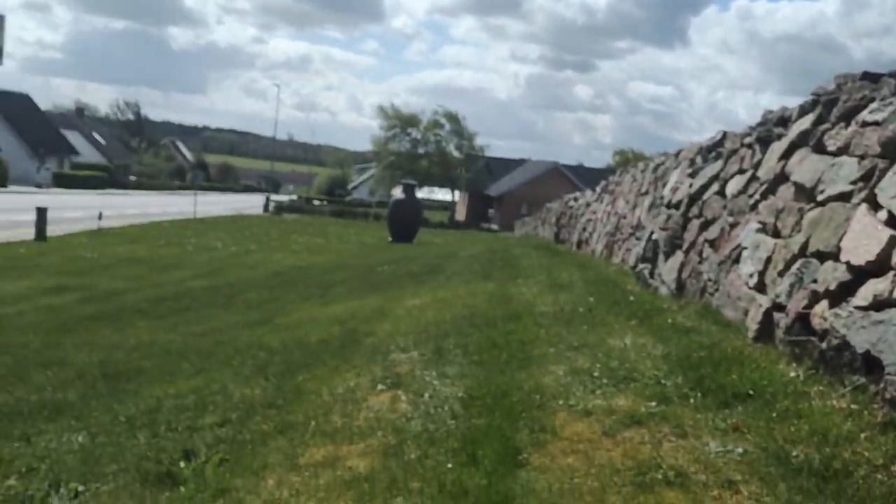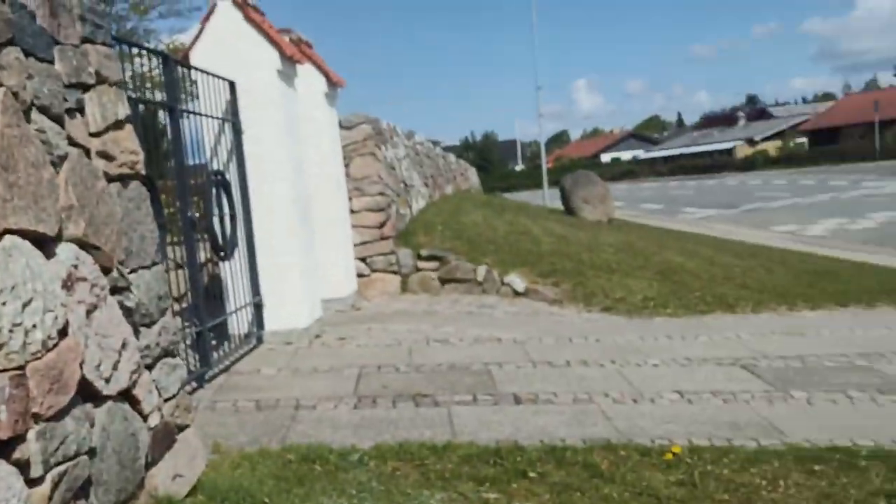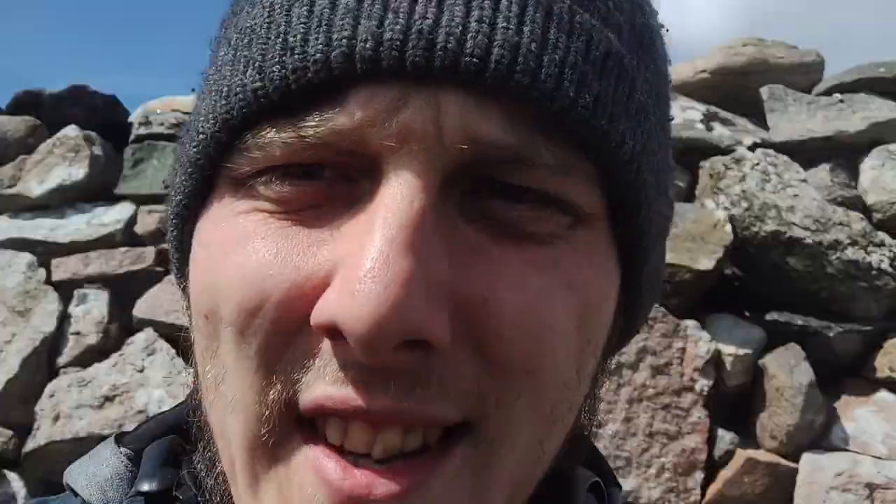Hello again. Now I'm sitting in front of the church where I got the permission to detect, and this is the area and the area over here. So it's not that big, but I hope to find some nice finds — maybe a silver coin or something. That could be nice.